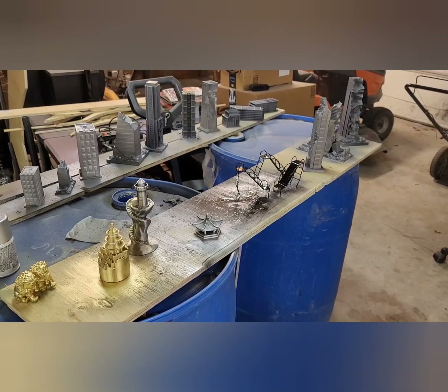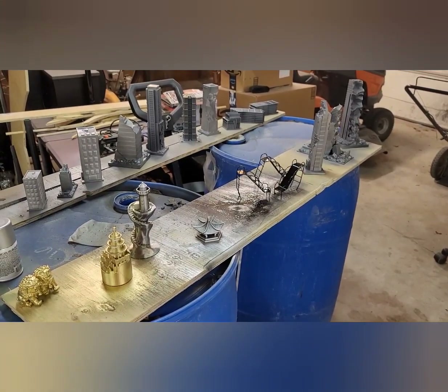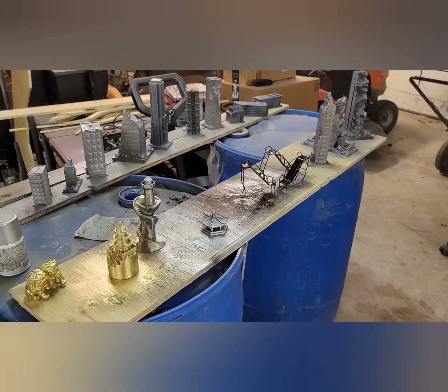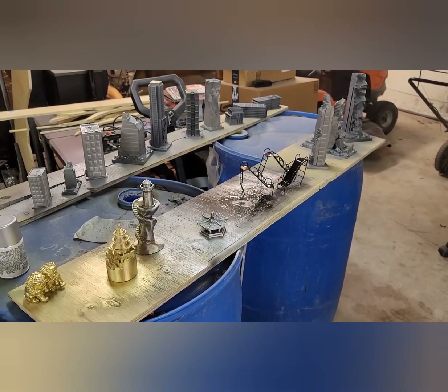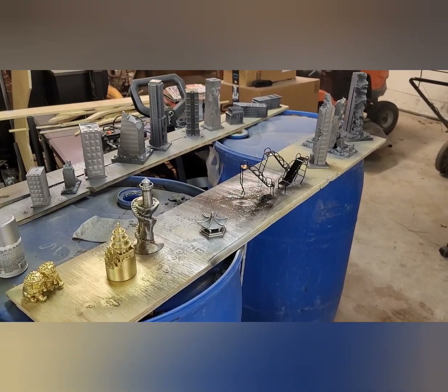We're getting some work done — coloring them up, dirtying them up, roughing them up. I think they'll go very well on the layout. Be back in a little while.